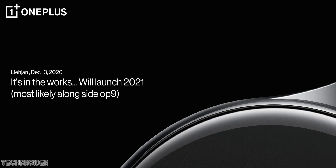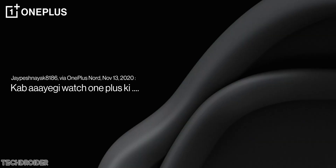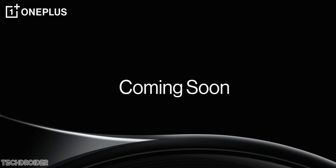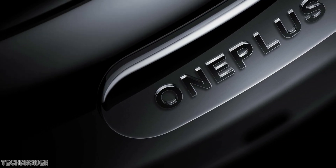Finally, OnePlus has officially shared some teasing images of the OnePlus Watch and it looks super cool. It's coming in a round finish and there is OnePlus branding embossed on the side, which looks really cool.